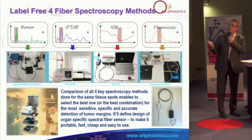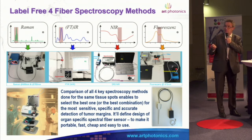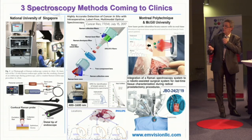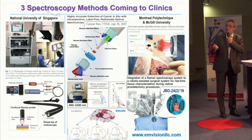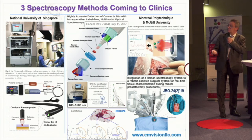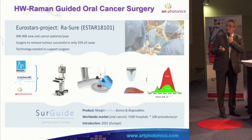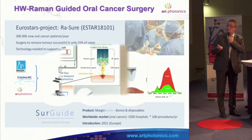We play with our fiber optic probes for any method of spectroscopy and compare them for sensitivity, specificity, and accuracy. We are not the first — there are several teams worldwide, in Singapore, America, and Canadian partners with ambitions to put Raman spectroscopy into Da Vinci robotic surgery systems.